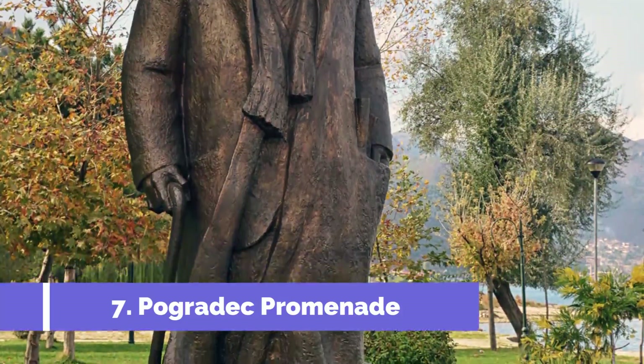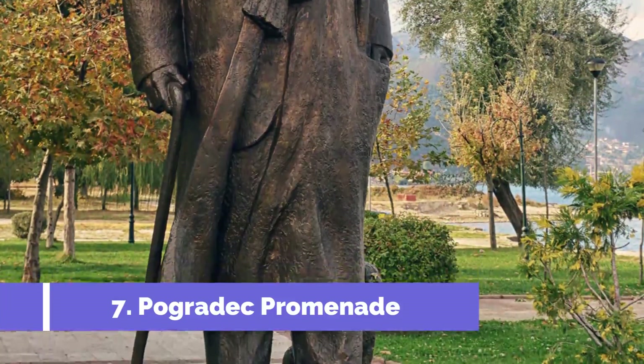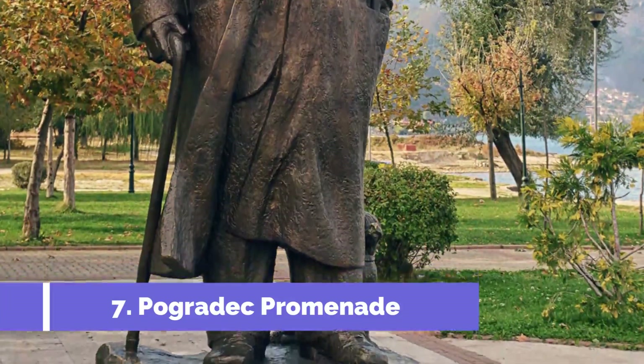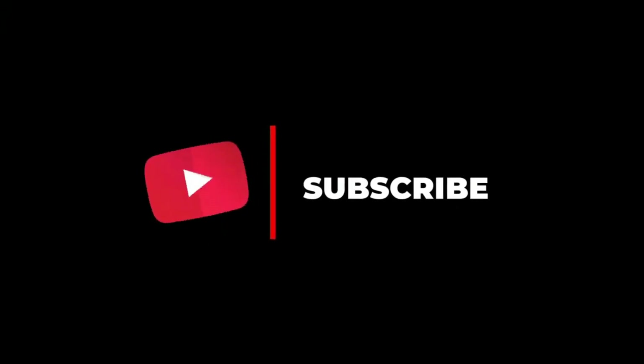Number seven: Pogradec Promenade. The Pogradec Promenade is one of the top attractions in Pogradec, Albania. Located on the shores of Lake Ohrid, this picturesque promenade offers visitors a perfect blend of natural beauty and urban charm. Hope you like this video — for more videos, please subscribe to our channel.